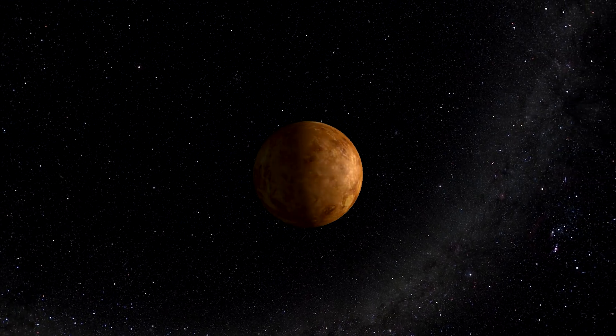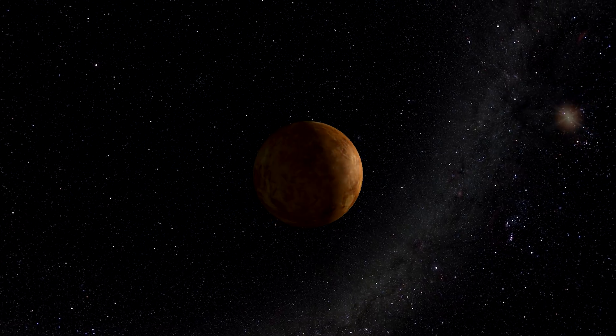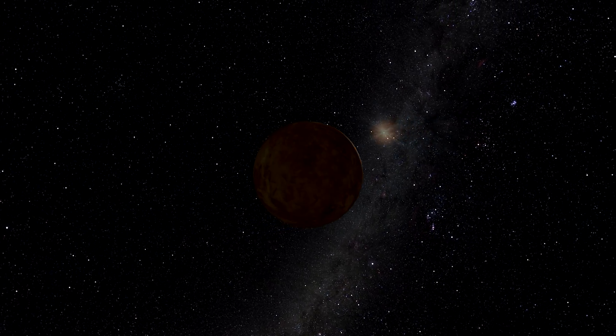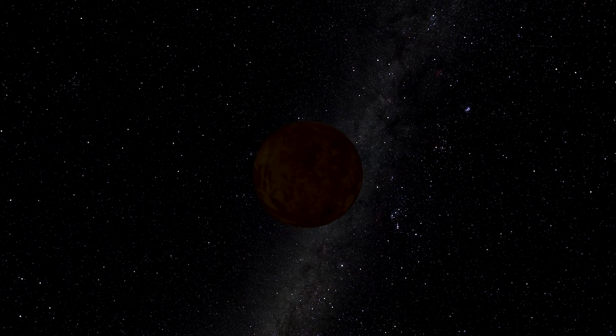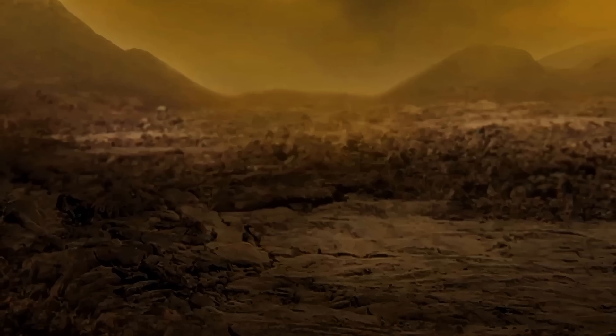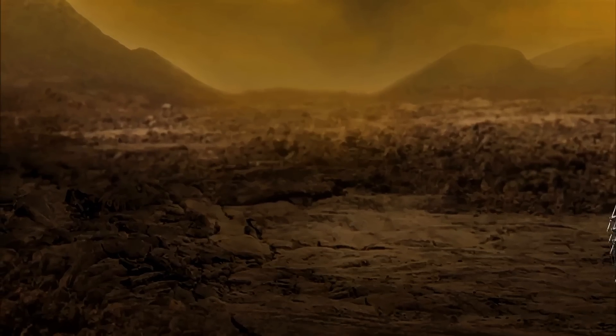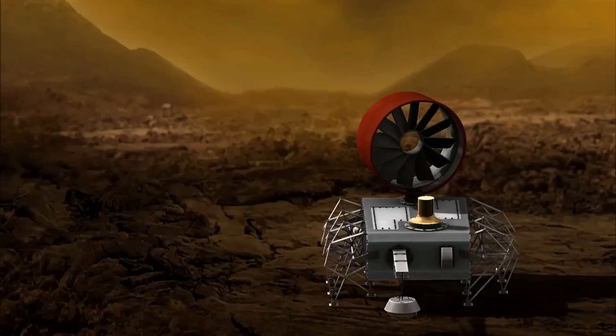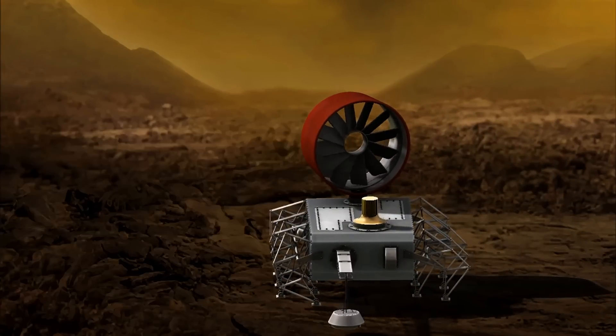The other big challenge with using solar on Venus is that Venus has a very long night — about 60 Earth days. You would have to go 60 days without power. Therefore, one of the places we're looking to get energy is from the wind. Venus has a very thick atmosphere, so you collect that with a wind turbine and then directly transfer that to the wheels to drive you at low speed, high torque.